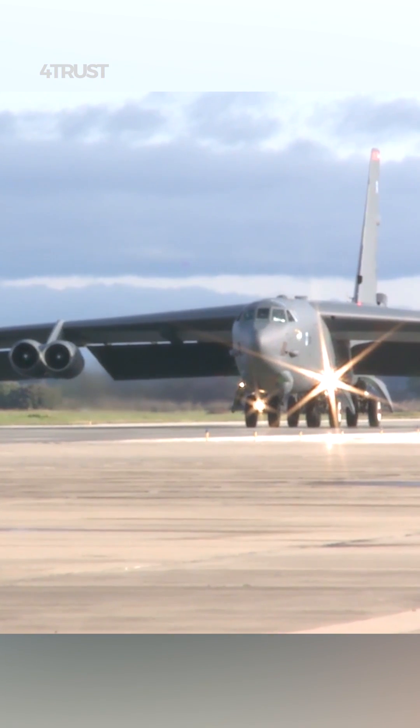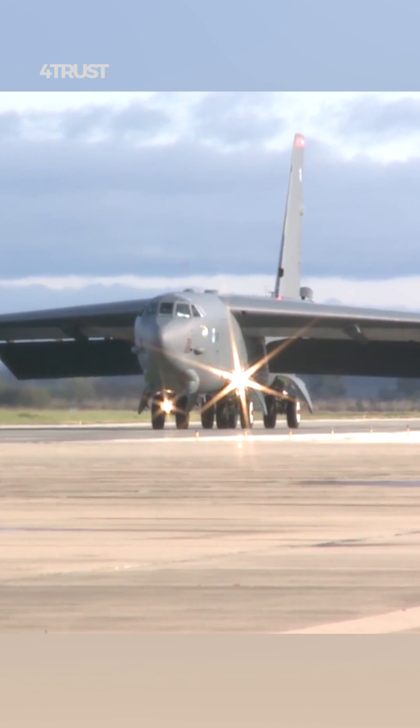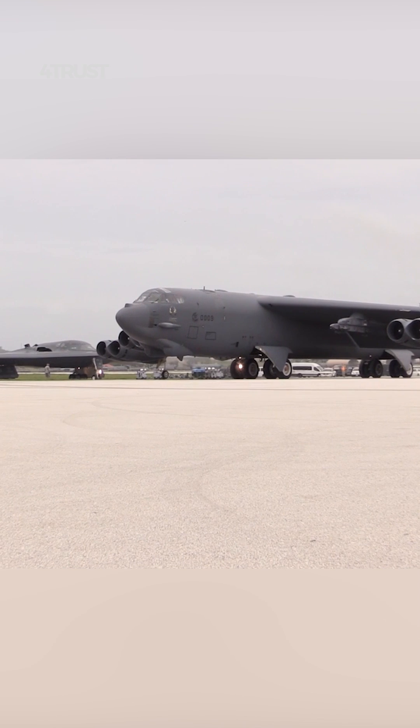In the event of a nuclear attack, the B-52's multiple engines and dispersed bases would increase its survivability and ability to respond to an enemy strike.